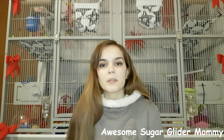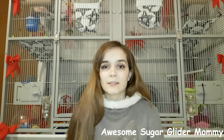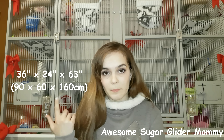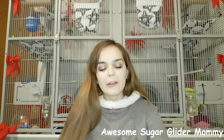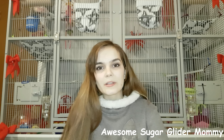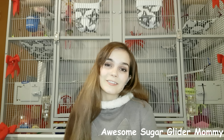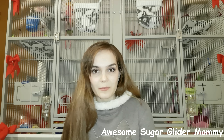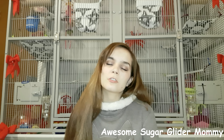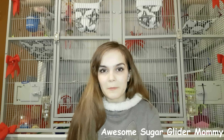In my opinion, a decently sized cage is a DCN — a Double Critter Nation — and I will post the measurements here. There is no maximum cage size; you can never have too big of a cage, only too small. If you have a spare room you can convert it into a sugar glider room. Some people keep them in cages and only take them out for playtime, and that's quite all right.